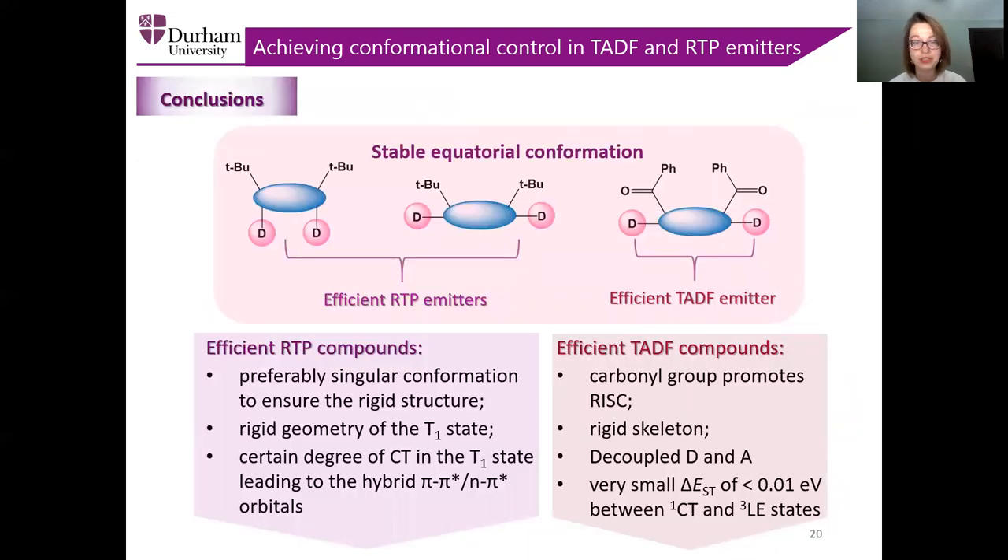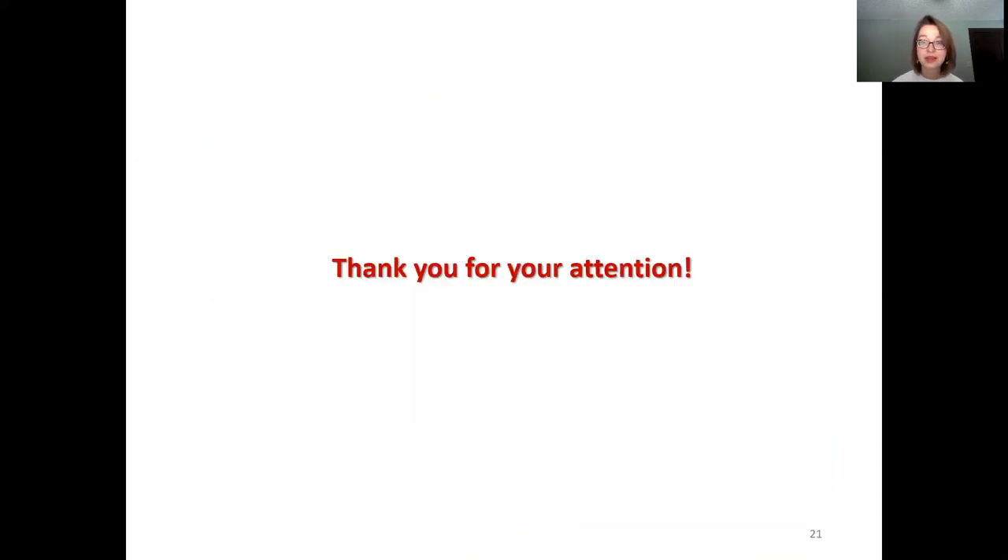Therefore, to conclude this work, not only were we able by molecular design to lock our molecules in solely one equatorial conformation, but also we were able to contribute to the existing design rules. Thus, for efficient RTP emitters, we are looking preferably for a single conformation and a rigid geometry in the T1 state with a certain degree of charge transfer, while for efficient TADF compounds, it is useful to use the carbonyl group to promote reverse inter-system crossing and a rigid skeleton. Thank you for your attention.